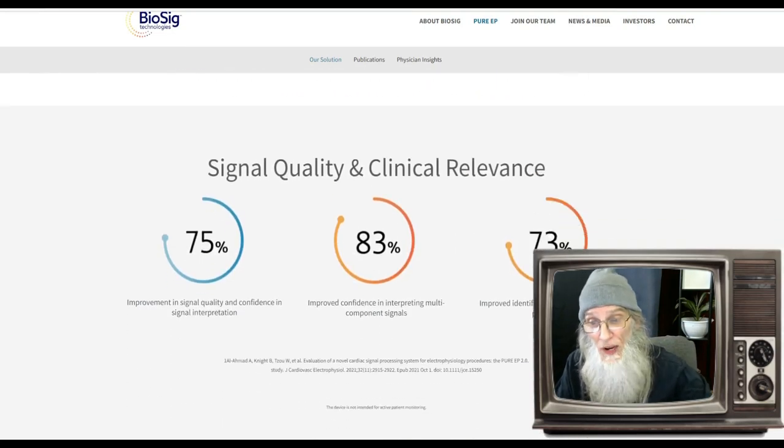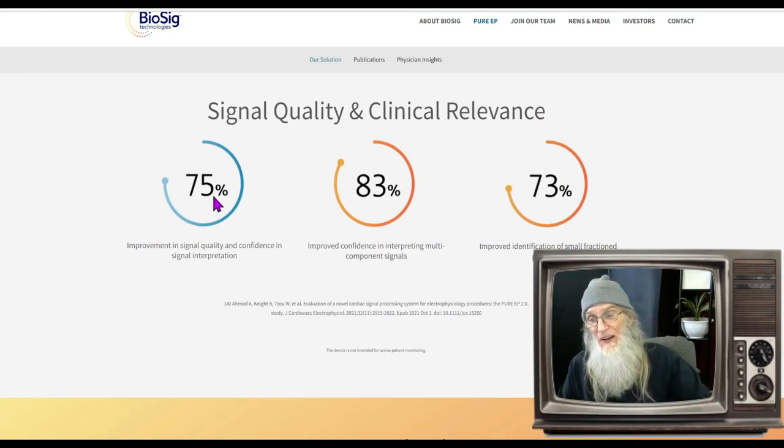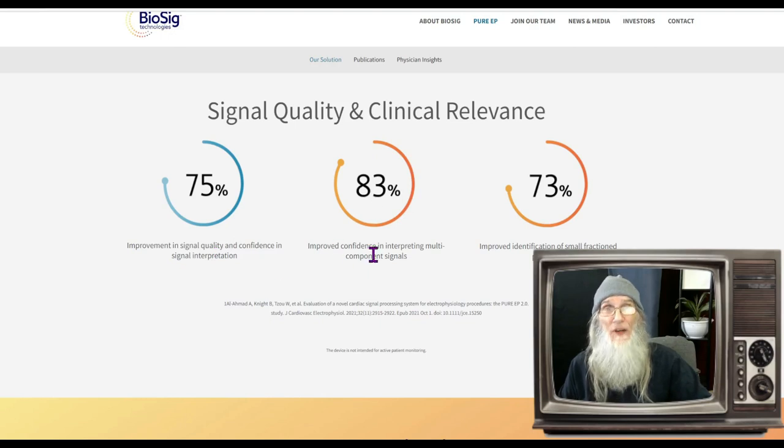It seems to be working well. They've got some percentages here: 75% improvement in signal quality, 83% improved confidence from doctors relying on the information — they trust it a lot more — and 73% improved identification of small fractionated potentials. That's a very large improvement, and they are ready to bring this onto the market.